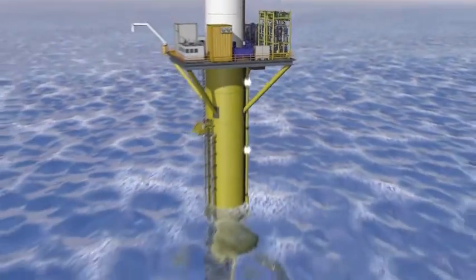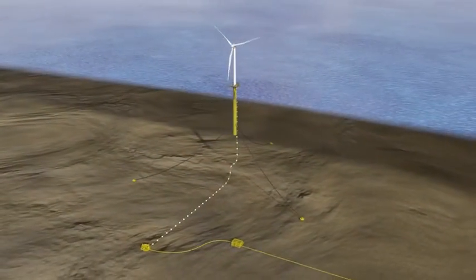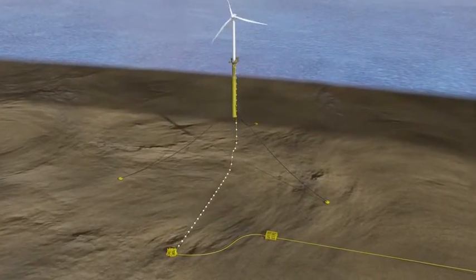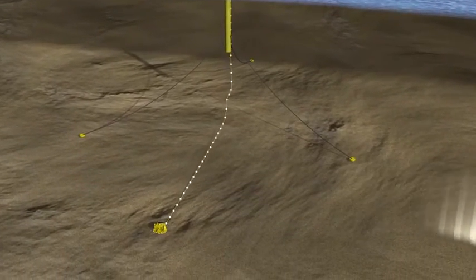The turbine is moored in immediate proximity to the injection wells, where it operates independently of the production platform, eliminating the need for long subsea pipelines and power cables.